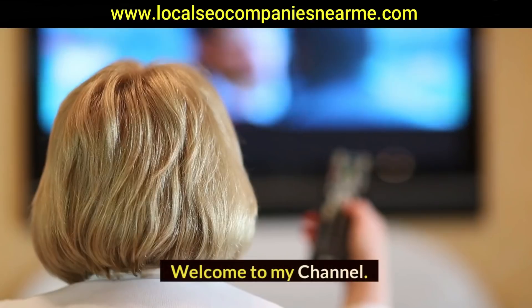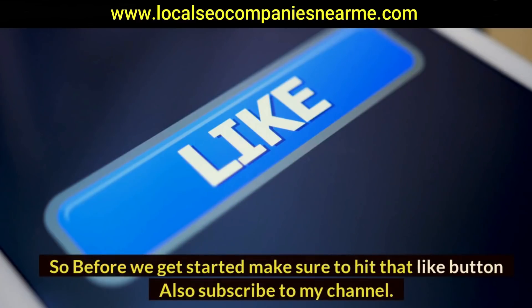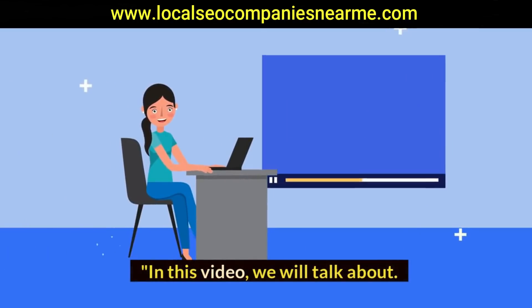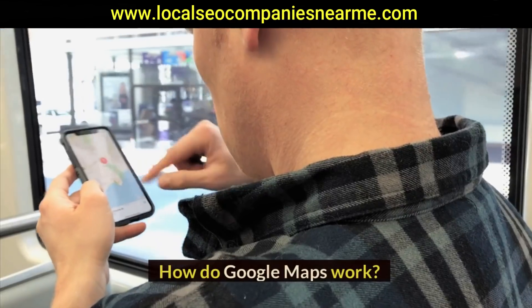Hi guys, welcome to my channel. In this video we will talk about how Google Maps works.